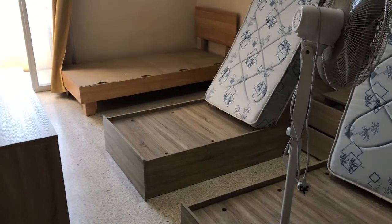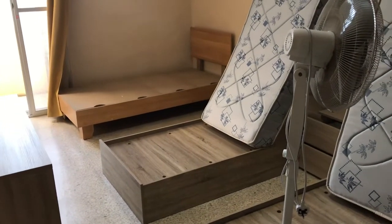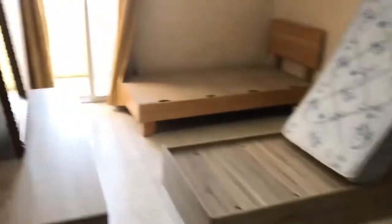And the third bedroom. So in the beginning I said it's four bedrooms, but it's actually a three-bedroom apartment. This bedroom has access to the internal balcony. The balcony is quite long.